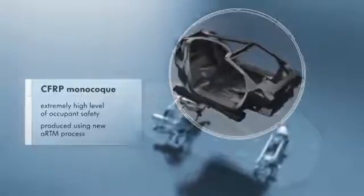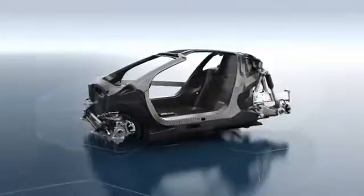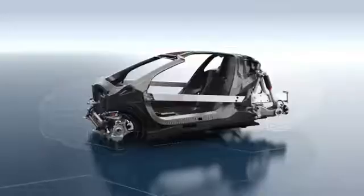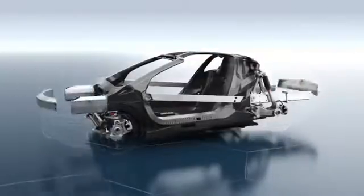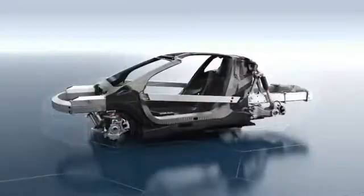The monocoque is made of ultralight, high-strength carbon-fiber reinforced plastic, or CFRP for short. It provides a protective shell for driver and passenger in case of an accident. Warp-resistant aluminum impact bars in the doors, as well as an aluminum safety framework in the front and rear, are capable of absorbing most of the energy in the event of a collision.